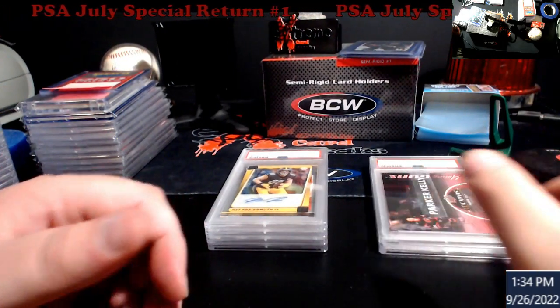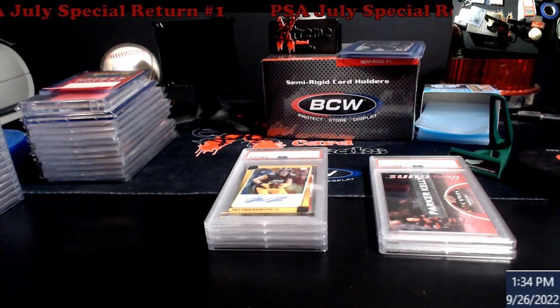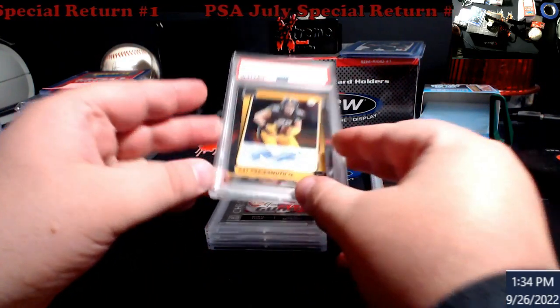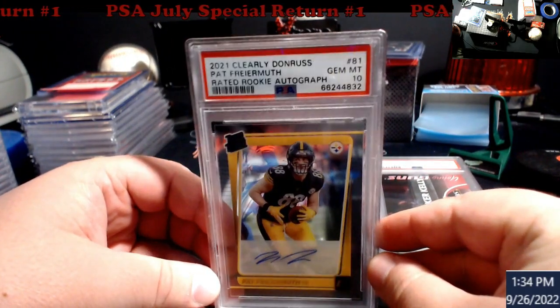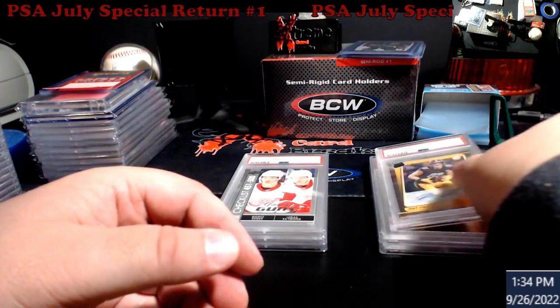Next, this was a pickup from a show — Fire Muth Gem Mint 10. Clearly Donruss has Gem Mint 10s, but what I don't like — you hear that? — I don't want to shake it hard, but it's really loose. Some of these cards in the cases are loose like that.